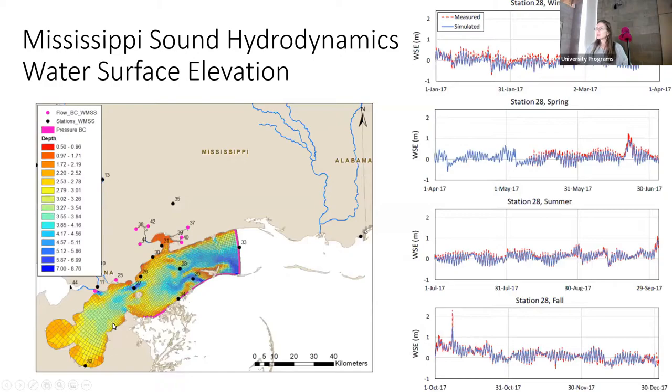This is model calibration showing how well the model simulates realistic results. The red is measured water surface elevation and the blue is simulated. Station 28 is located near Marichelle, where many of Mississippi's commercial oysters are. You can see tidal oscillations going back and forth across the four seasons, and the model does a pretty good job simulating that.